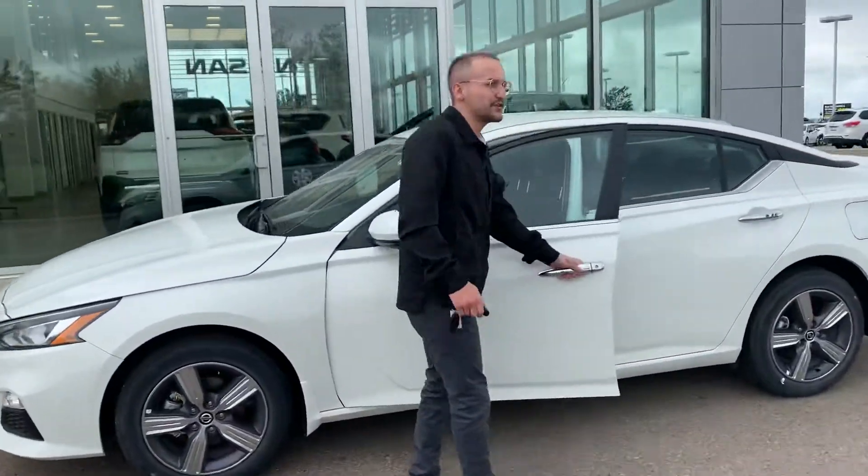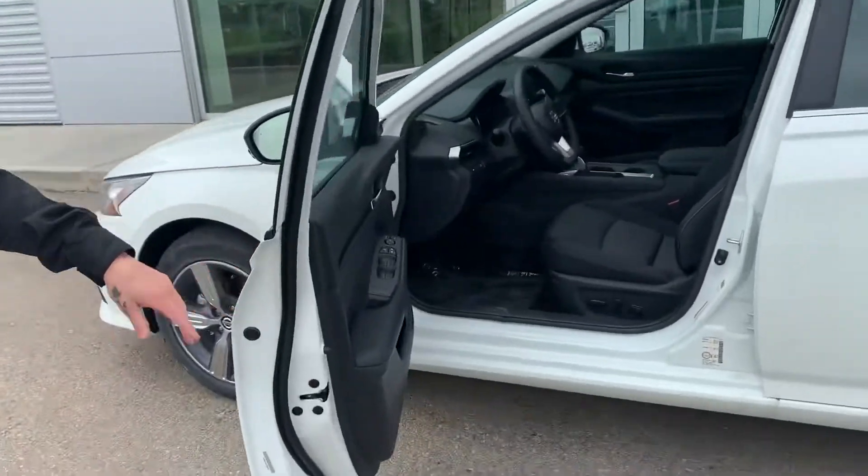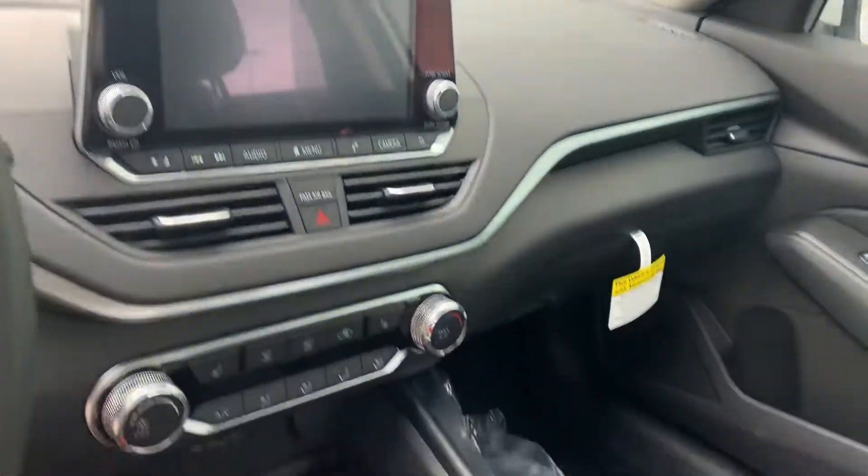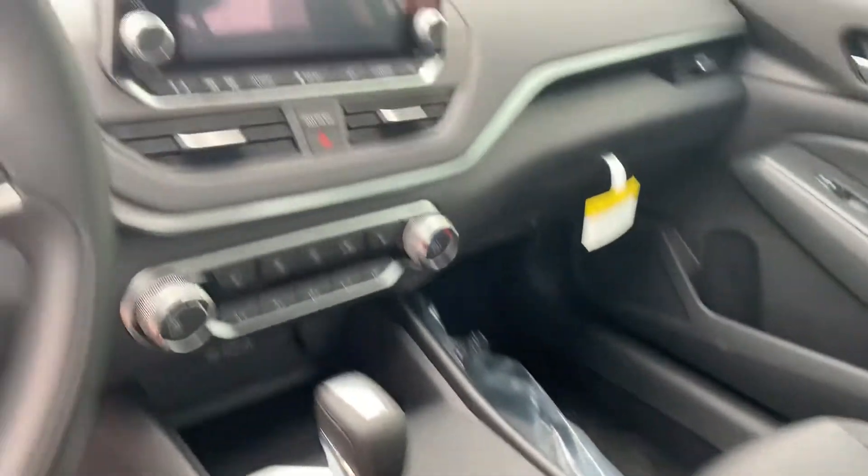You do have keyless entry here, so you can lock and unlock with just a push of the button. Power seats, heated seats, Apple CarPlay, Android Auto, a nice backup camera, touchscreen — lots and lots of options in here.